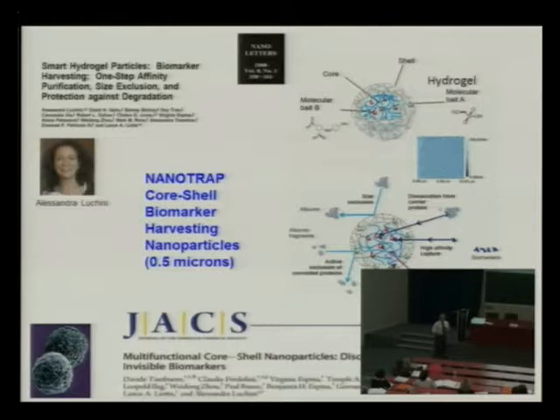Since we're a biomarker lab, we set out to address this problem, and we created and developed — now commercially available — a new class of nanoparticles that solves the sensitivity problem for mass spectrometry and any other analytical procedure. These are hydrogel nanoparticles, like soft contact lenses. They're big open meshwork particles, tiny — about 0.5 microns. When you dump them into a body fluid sample, they gobble up all the biomarkers you're interested in, bind them to a very high-affinity bait, and exclude albumin and all the unwanted proteins.